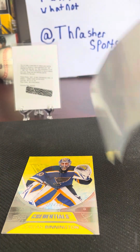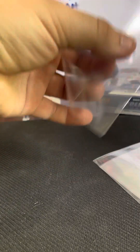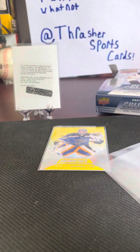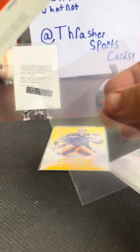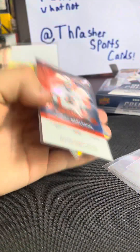Using the last of my sleeves here. We have a Jordan Bennington to 299. And then just a bunch of cards to 999, 999, 999, and then 799. We have Lucas Carlstrom to 149. Thank you so much for watching — come visit us again sometime!